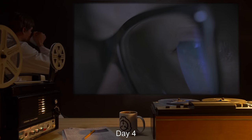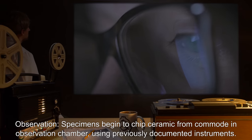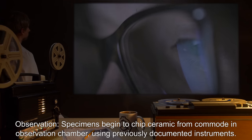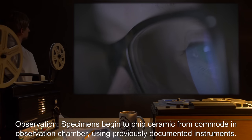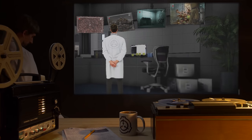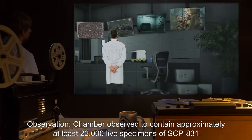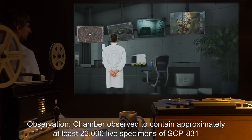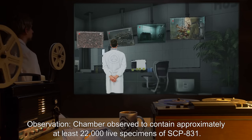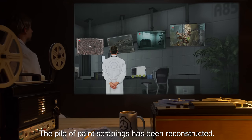Day four, time 1344 hours: specimens begin to chip ceramic from the commode in the observation chamber using previously documented instruments. Day five, time 0000 hours: chamber observed to contain approximately at least twenty-two thousand live specimens of SCP-831. The pile of paint scrapings has been reconstructed.